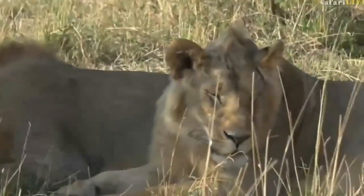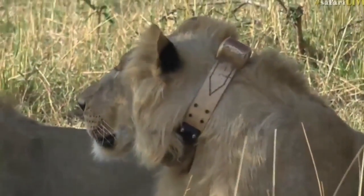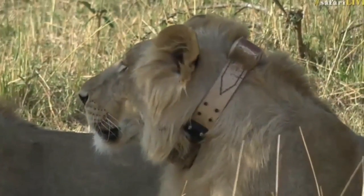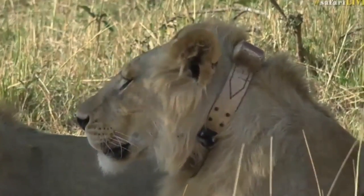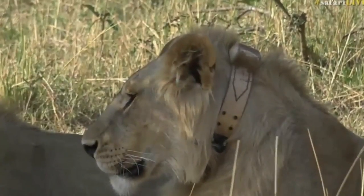I wasn't clapping very loudly there, and I have done that before with a sleeping pride of lions like the Incahumas — they don't even look up. But these guys will just be slightly less confident, and I think they're hungry.